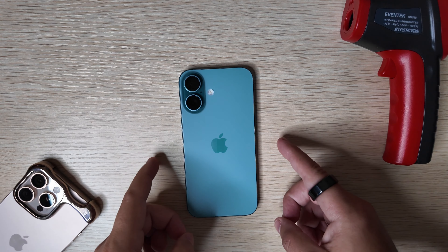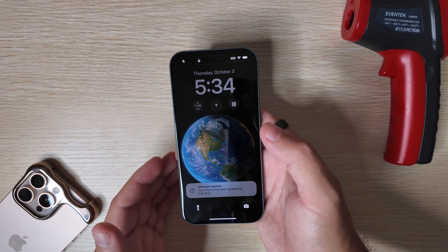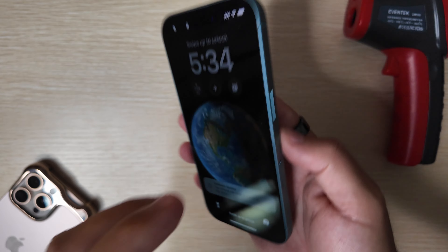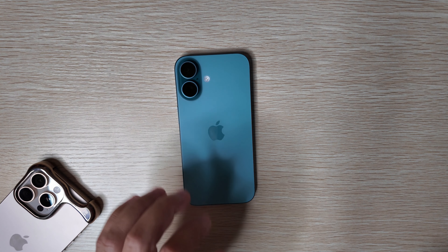Let's go ahead and jump into this. iOS 18.0.1 just finished installing on our iPhone 16 series. Let's go ahead and do our temperature check before we jump in.